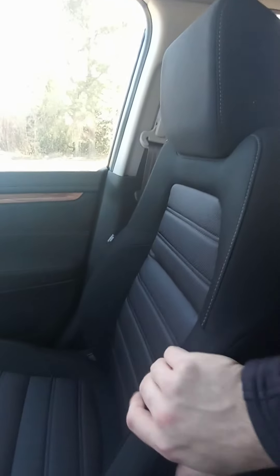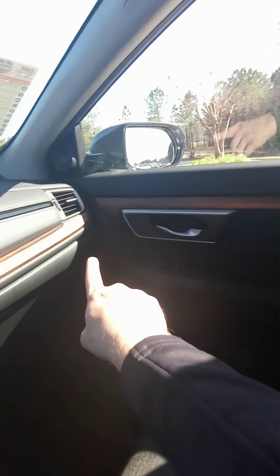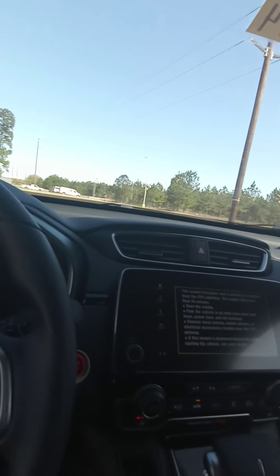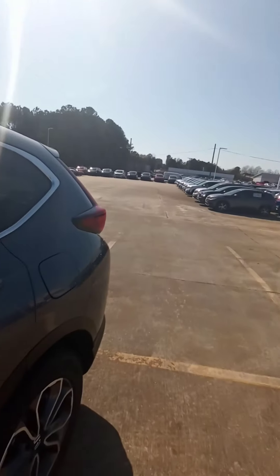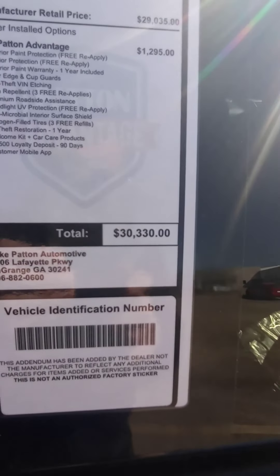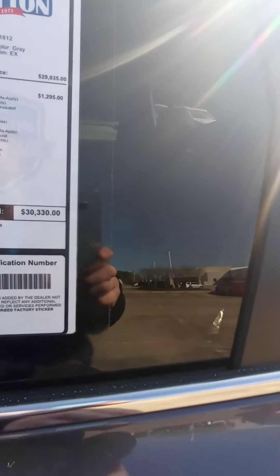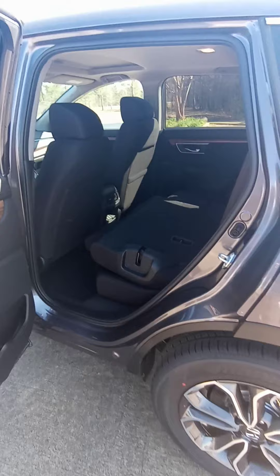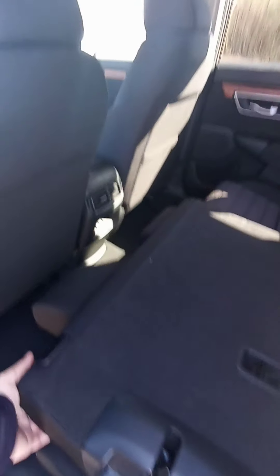I'm sorry that it doesn't have the gray interior you're looking for, but we can get it for you. You can see the wood finish is throughout the interior of the vehicle. This vehicle is also going to come equipped with Apple CarPlay and Android Auto. The MSRP of this vehicle is going to be $30,330.